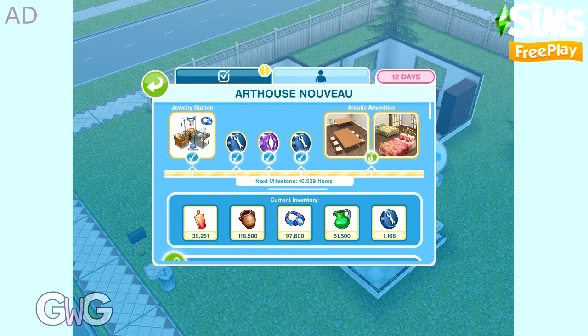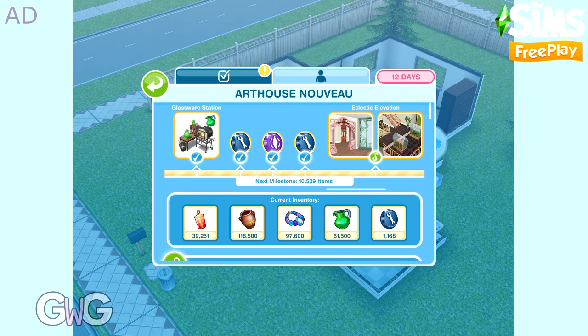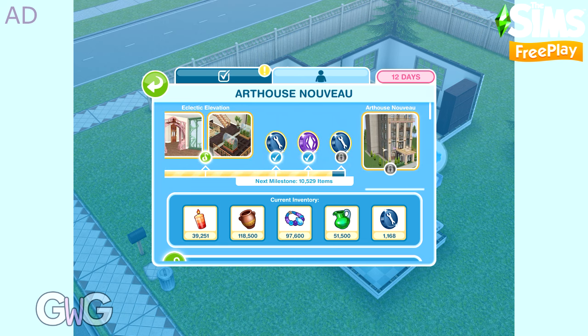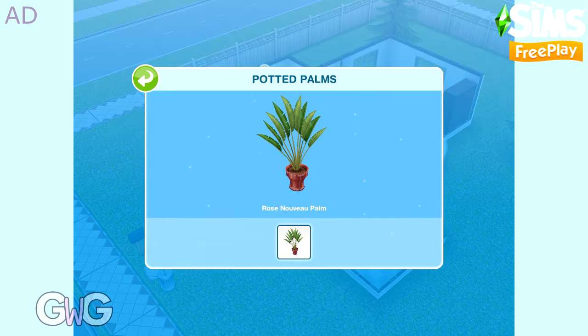The aim is to collect Arts and Craft items to fill up the bar at the top of this screen. Once all of the prize packs have been purchased using your Arts and Craft items, you will then be able to claim the final pack — the Art House Nouveau house template — which is free once you've claimed all the other packs.